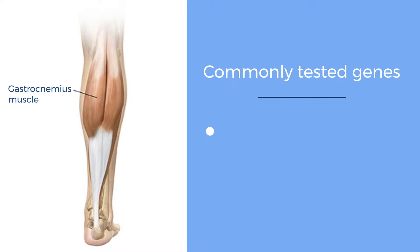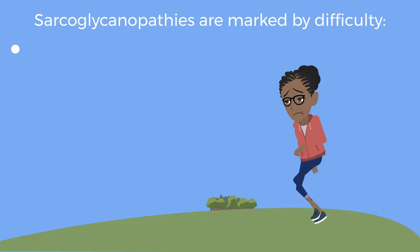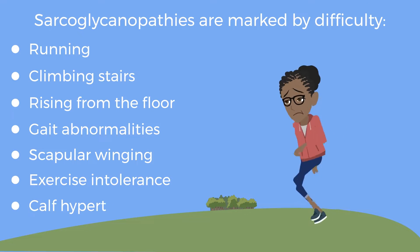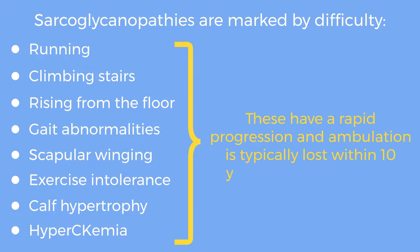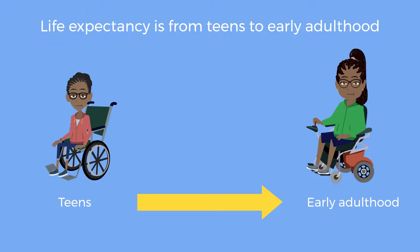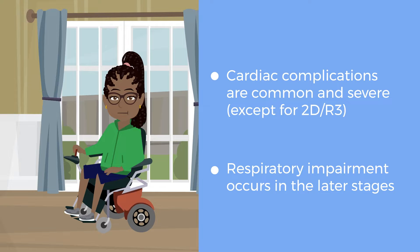These have low to no risk of cardiac and respiratory complications. Sarcoglycanopathies are marked by difficulty running, climbing stairs, rising from the floor, gait abnormalities, scapular winging, exercise intolerance, calf hypertrophy, and hyperCKemia. These have a rapid progression and ambulation is typically lost within 10 years of symptom onset. Life expectancy is only from teens to early adulthood. Cardiac complications are common and severe except for 2-DR3, and respiratory impairment occurs in the later stages.